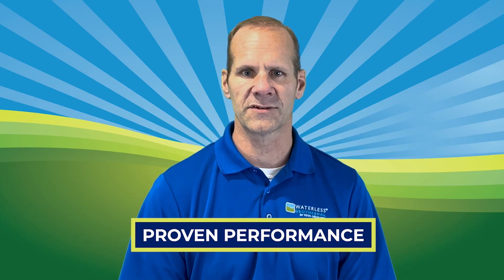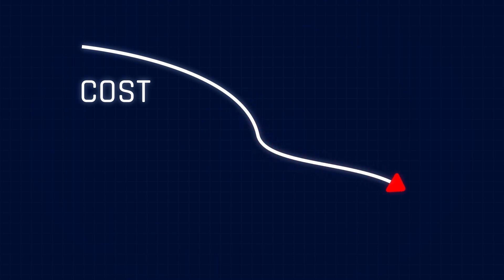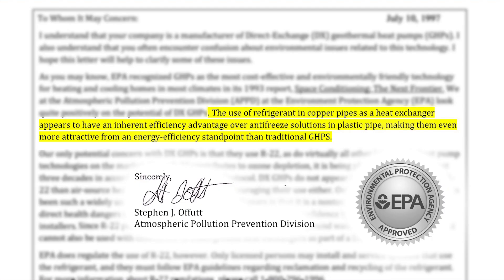Proven performance: The hundreds of field studies that have delivered a low cost of operation just confirm the EPA's statement that a direct exchange geothermal system is more efficient than a traditional water source design.